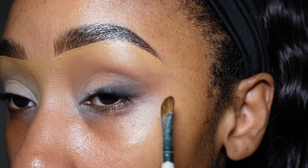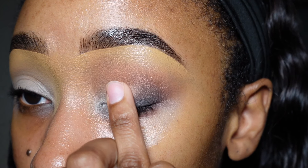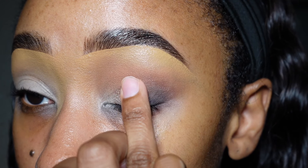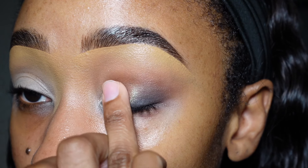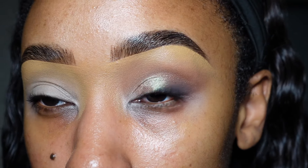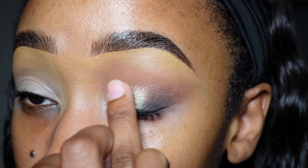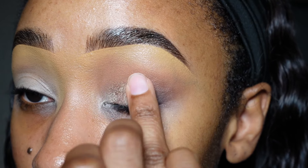Now we can get into Sponsored. I'm going to take my ring finger and pack Sponsored all across my eyelid. Sponsored is a green shade — it is green, I don't know if my camera is showing that, but it is green — and I'm putting this all across my eyelid with my ring finger.